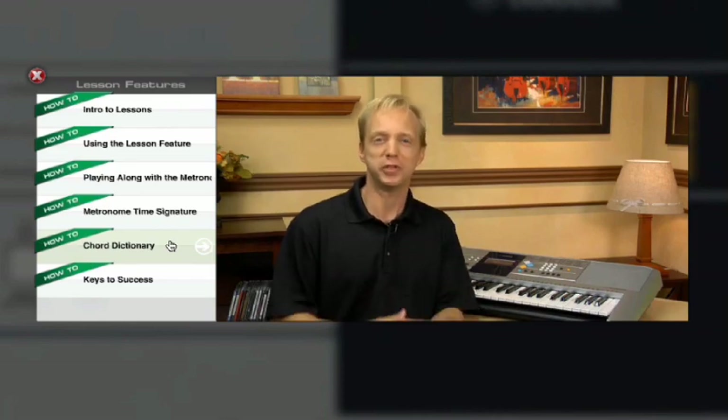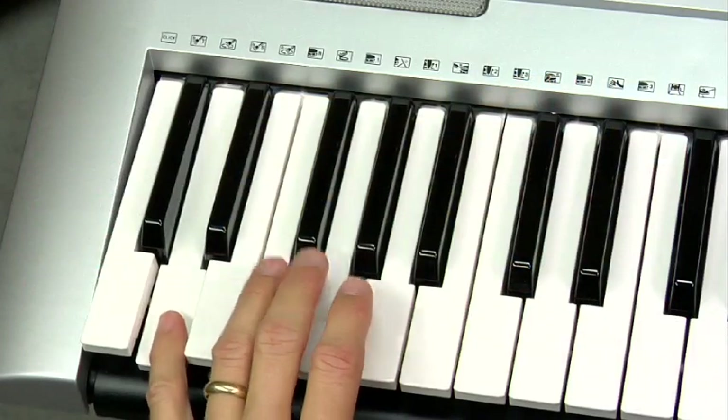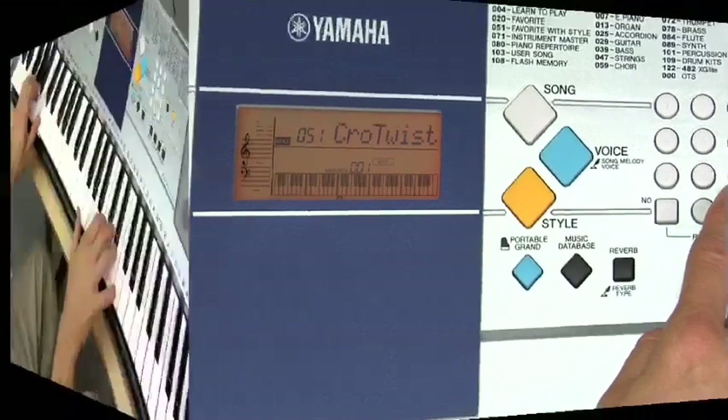Each instructor is an industry veteran that will show you how to get the most out of your keyboard with close-up demonstrations, step-by-step procedures, and entertaining musical examples.